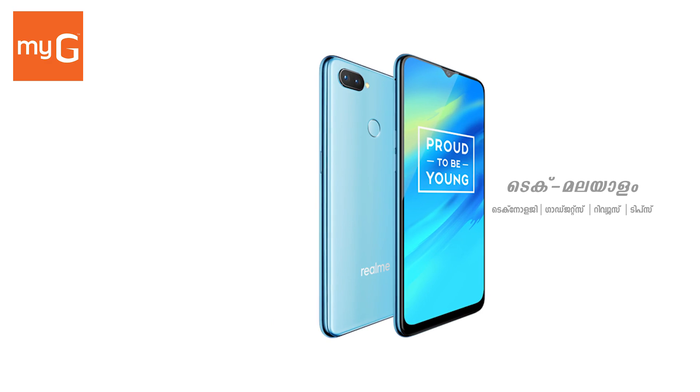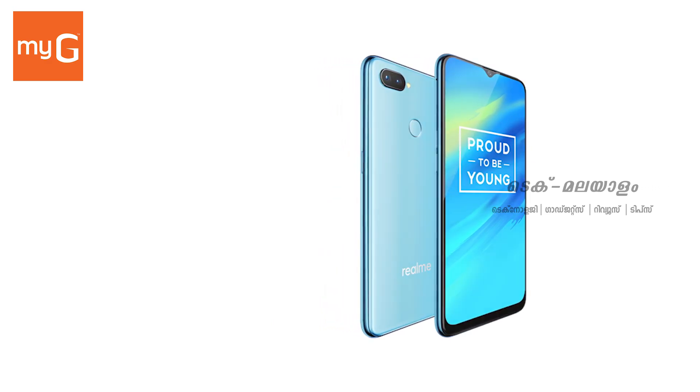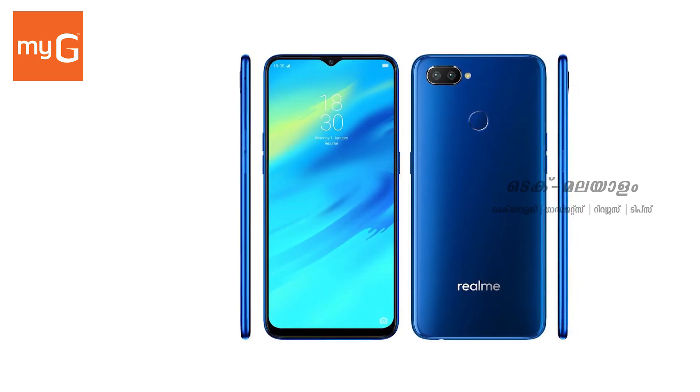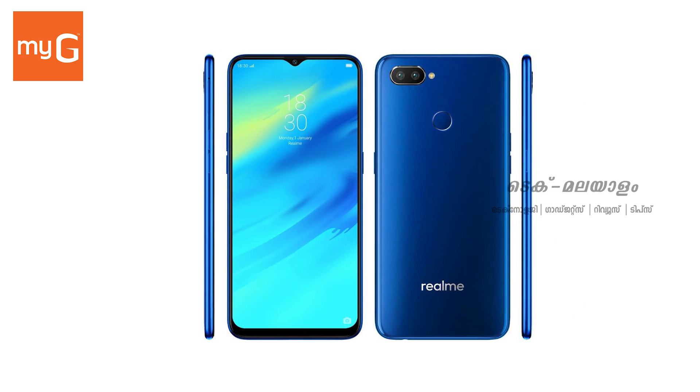This phone features a Full HD display. It runs on Android 8.1 Oreo OS, which has been updated to Android 9 Pie and Android 10.